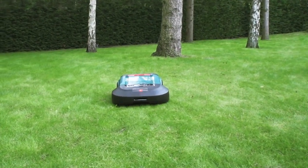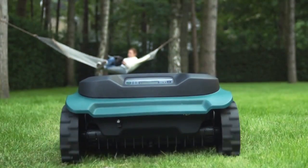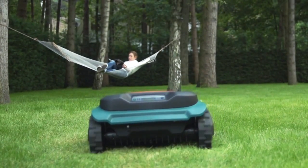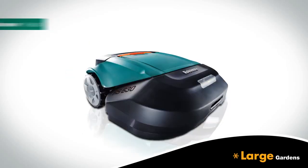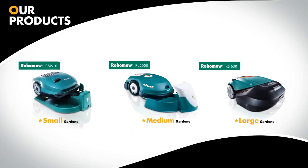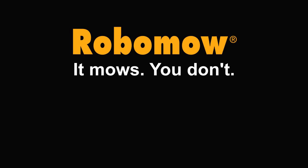So if you want to enjoy more free time while having your freshly cut lawn every day of the week, choose RoboMow. You'll recognize the difference. RoboMow. It mows so you don't.